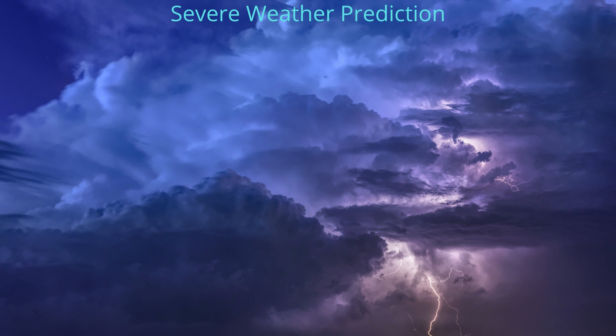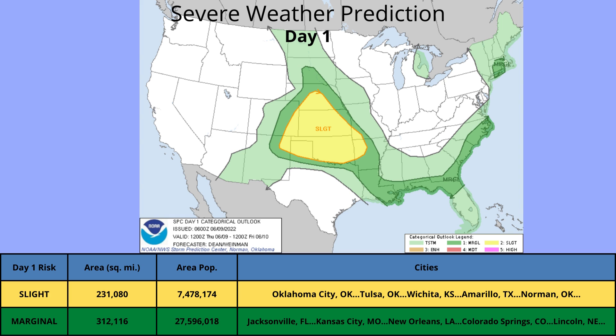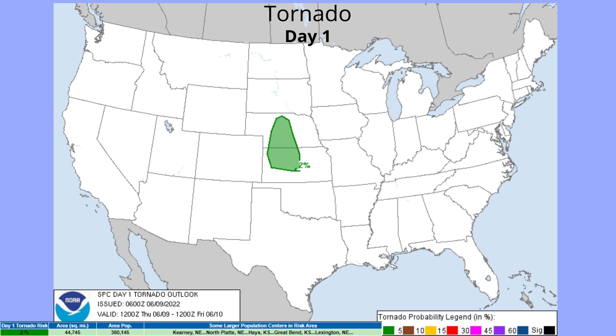The Severe Weather Prediction Center, day one, we have a slight risk for today for Oklahoma City, Tulsa, Wichita, Amarillo, and Norman, with 7.4 million people. There's a marginal risk of 27 million people for Jacksonville, Kansas City, New Orleans, Colorado Springs, and Lincoln. For tornado risk, we have a 2% tornado risk for Kearney, North Platte, Hayes, Great Bend, and Lexington — all in Nebraska, while Hayes and Great Bend are in Kansas.